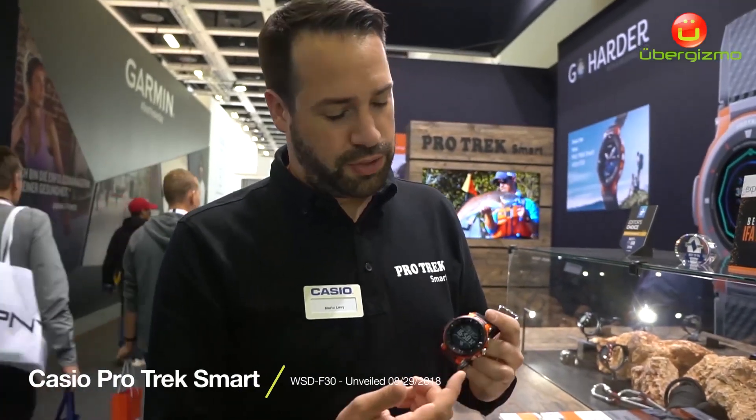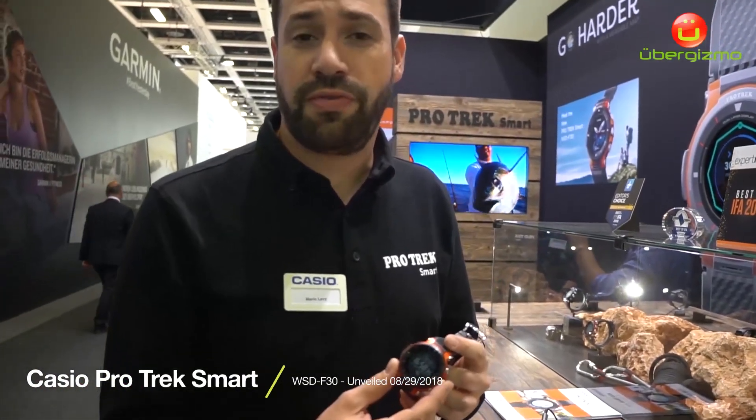Hello, my name is Mario Horoto-Levi. I'm working for Casio Europe and Casio of course also. We are here at the IFA and I am from product management for smartwatch devices. I'm here to present the smartwatch, the WSD F30.